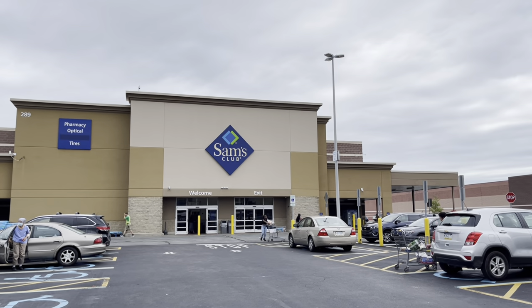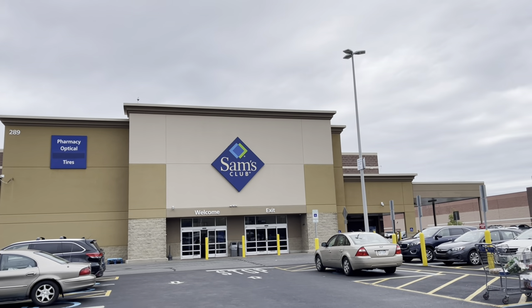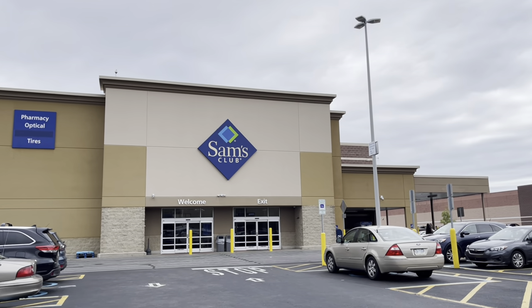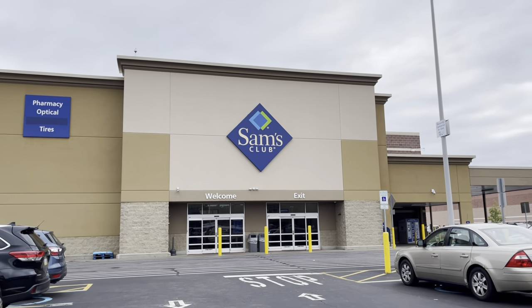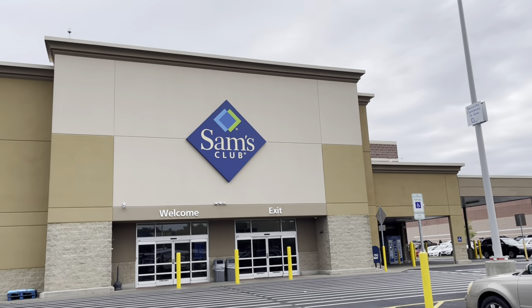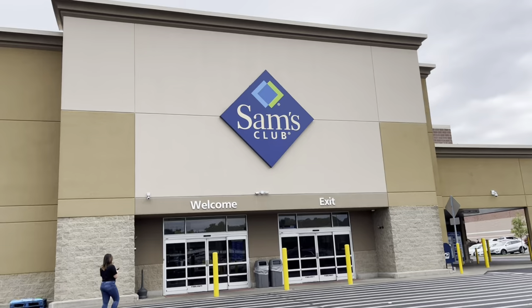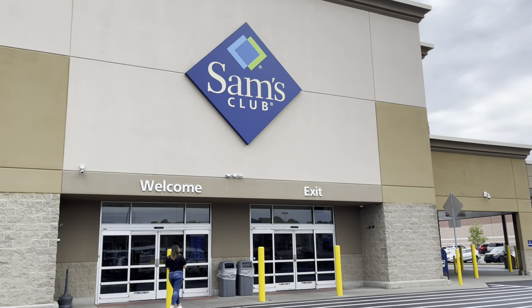Hey beautiful people, I am at Sam's Club! I need to pick up a few things — mainly fruit. I've been craving fruit and basically all the fruit we have at home is almost gone. I'm going to look around and see what they have, maybe get some mango. Welcome, welcome — thanks for joining me, let's get into it.